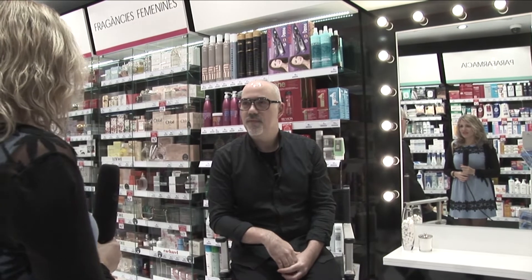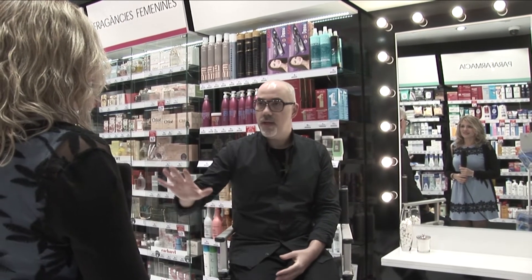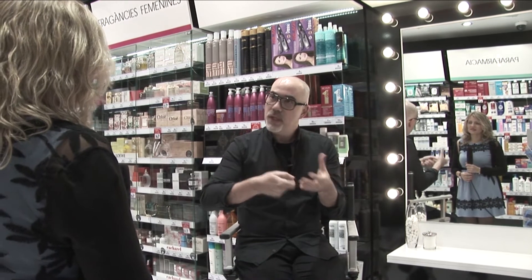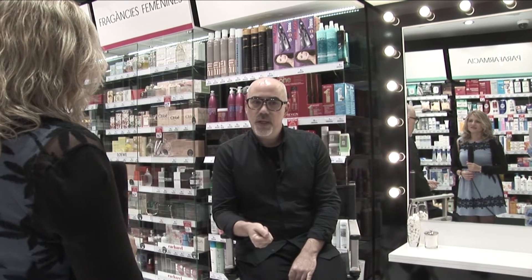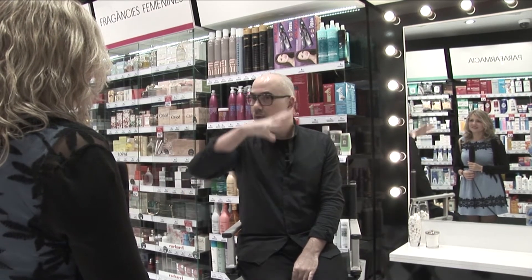¿Participaste en un proyecto con personas invidentes? Nos gustaría que nos contaras cómo fue. Surgió la posibilidad de hacer un proyecto con personas ciegas y los perfumes de nuestra perfumería San Remo. Fue extraordinario porque buscábamos un elemento que, como no pueden distinguir colores ni elegir complementos ni maquillaje, pudieran elegirlo sin ningún matiz visual que se los impidiera.